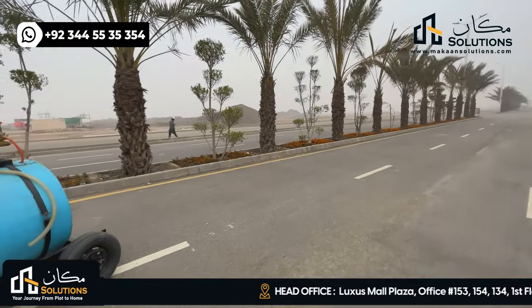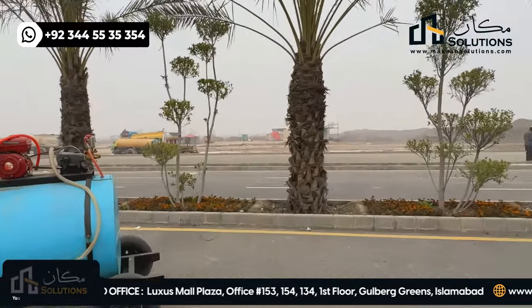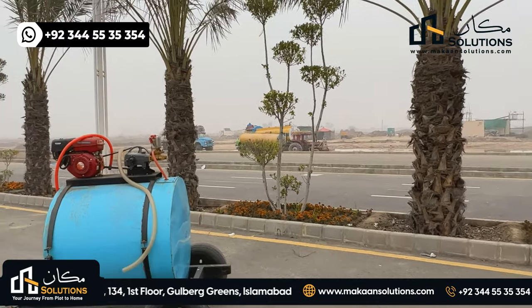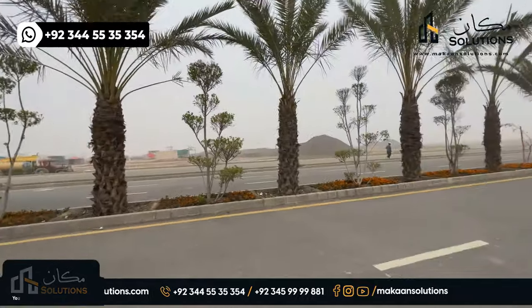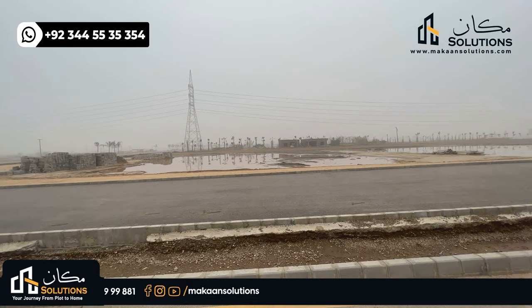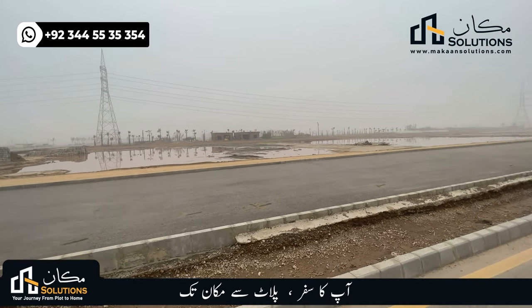The left side of this road is a sector where you can see some camps and staff. On the back side, there are 5-marla cuttings available. On this side, there are 10 and 5-marla plots, 5-marla cuttings, and 4 to 8-marla commercial plots.